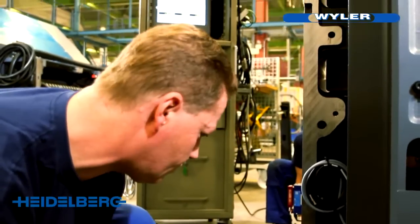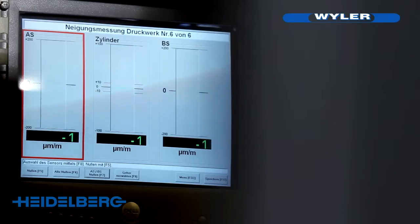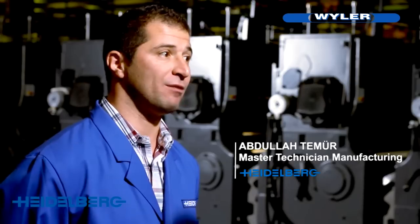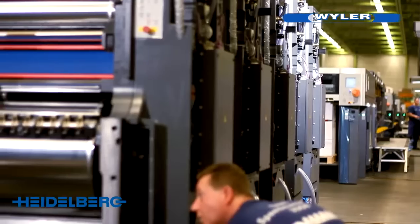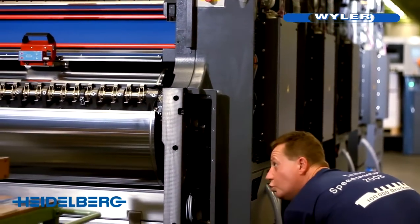By using Weiler instruments here at the final assembly facility in Wiesloch, we have greatly reduced the lead time and simultaneously greatly increased reproducibility and quality. For our customers' success, absolutely nothing is too much for us.